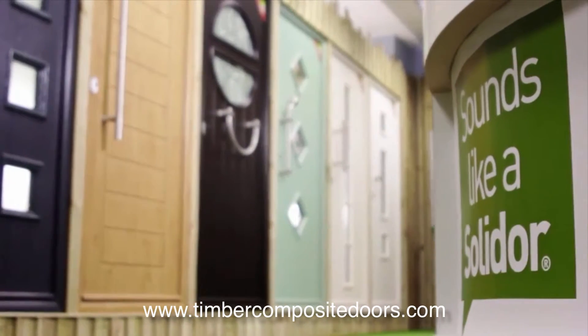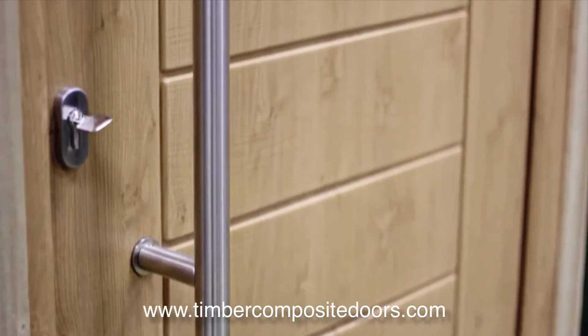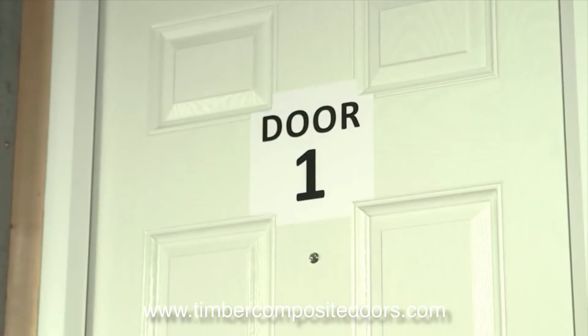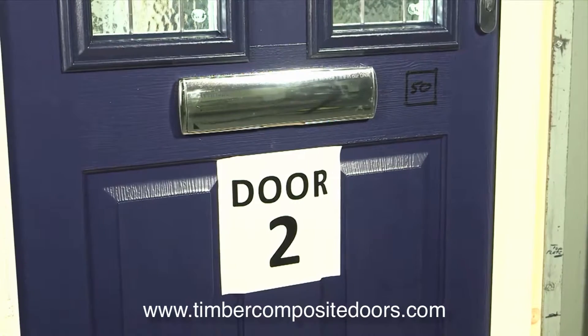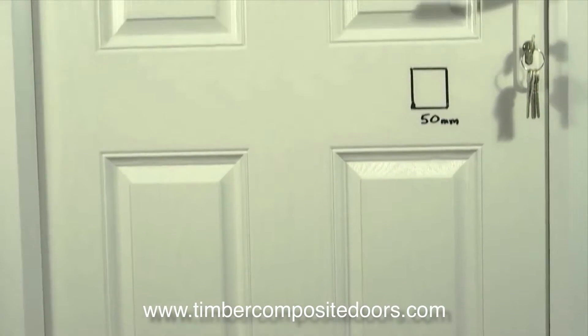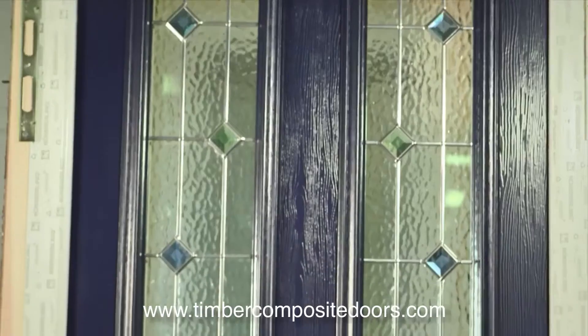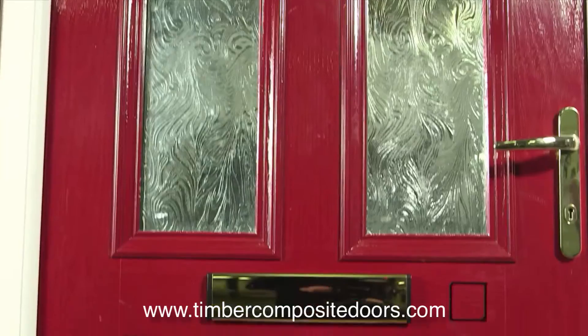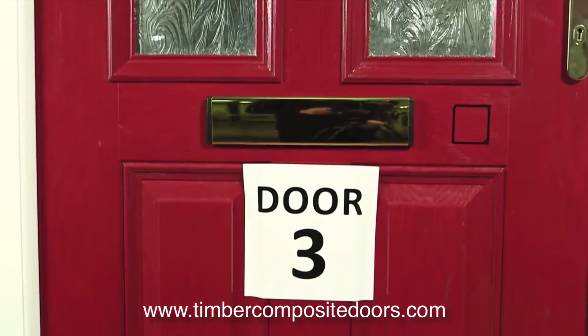Solidor is the UK's leading premium composite door manufacturer, creating the most secure doors on the market. Today we're going to an independent testing house to test this statement by comparing a Solidor with two other leading doors to see if they are as secure as they make out. And do they pass the new PAS24 test?